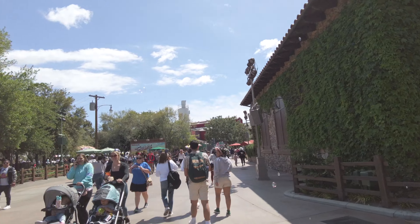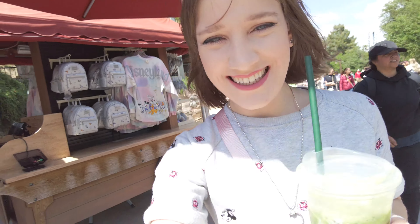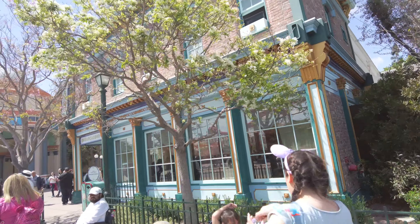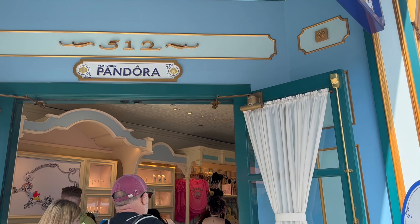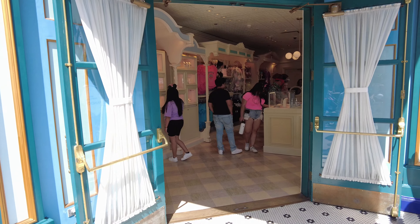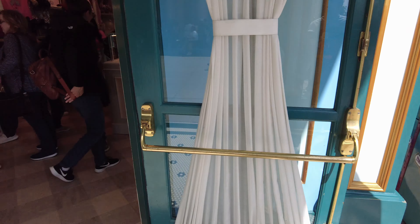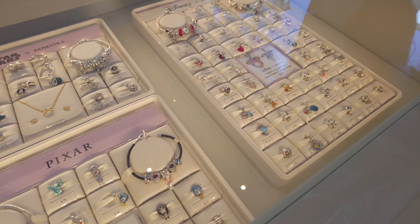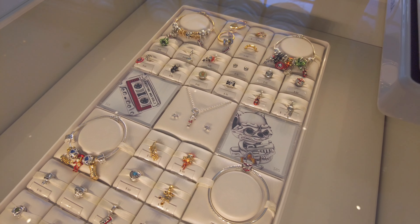Then I headed on over to Pixar Pier because there is a Pandora store that I wanted to check out. I was still on the hunt to find the white rabbit, March Hare, Alice in Wonderland Easter charm that had come out — the Disney rabbits charm. I was really determined to find it, so I popped by this Pandora store really crossing my fingers. If you want to see the different Disney park exclusive Pandora charms I picked from this trip, I have a new YouTube video up — I'll leave a link on screen. Stay tuned also for a full guide on where to shop Disney park exclusive charms inside Disneyland.